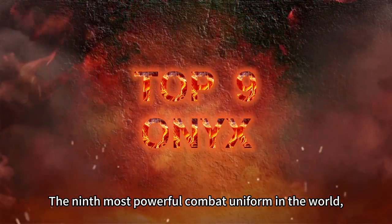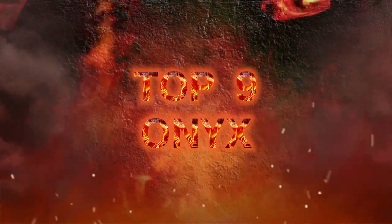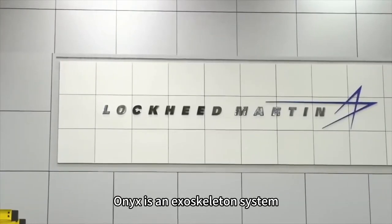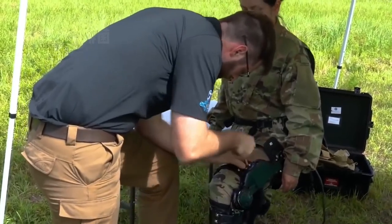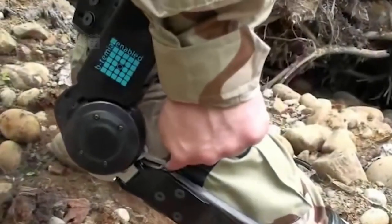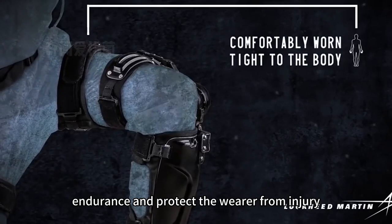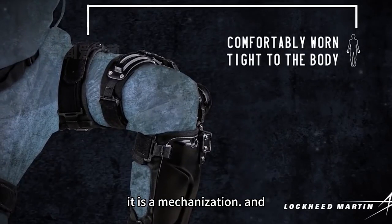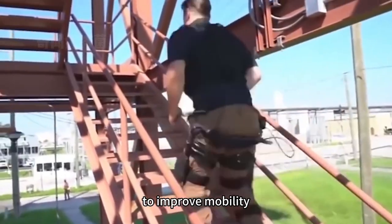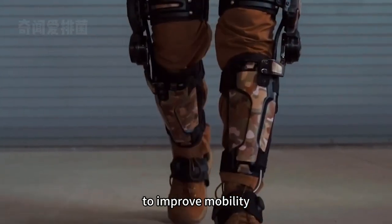The 9th most powerful combat uniform in the world: Onyx by Lockheed Martin. Onyx is an exoskeleton system considered to be a kind of superhero gear. It is applied to the human legs and is designed to increase stiffness and endurance while protecting the wearer from injury. Essentially, it is a mechanized and motorized knee brace. Onyx has been proven to improve mobility and reduce user fatigue.